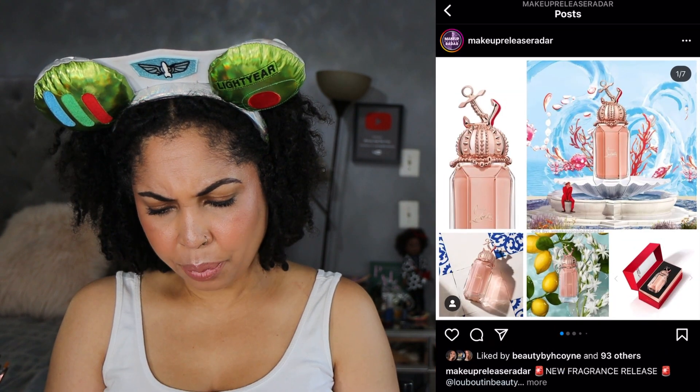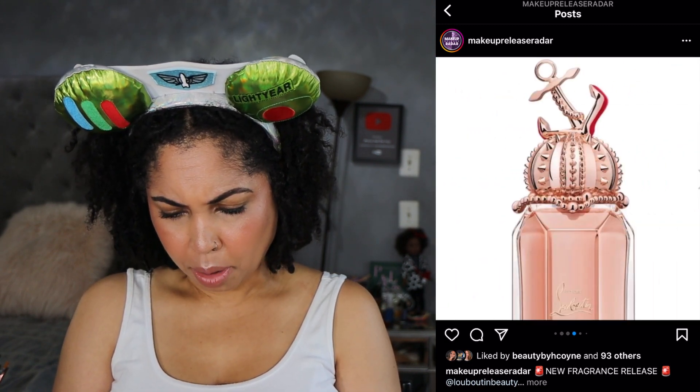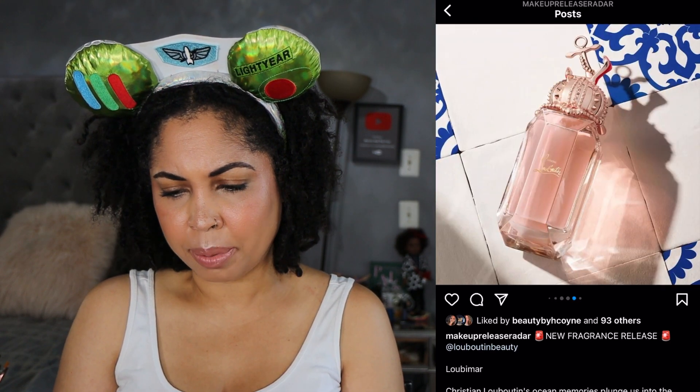We have a new fragrance release — I think it's called Lupamar Ocean Memories. It has floral citrus, lemon oil, tuberose, and musk. I'm not sure if I would like that combo. I am getting into fragrance, but I really don't need to make that any type of habit.